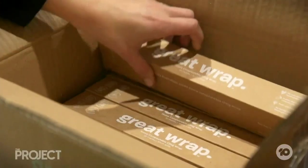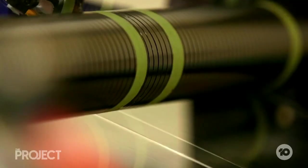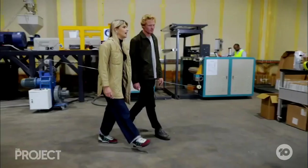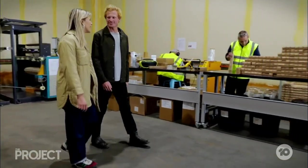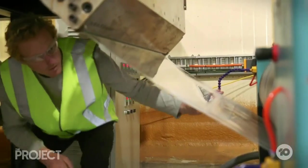Great Wrap is currently only available for household use, but Geordie and Julia are ramping up production of pallet wrap for commercial use too. The potential here to remove millions of tons of plastic from the environment is extremely exciting. We just see it as a great opportunity — why can't we use all of the waste that we're creating and convert it into other products down the line as well.